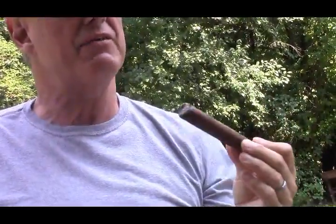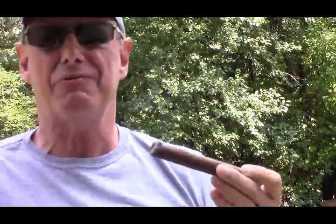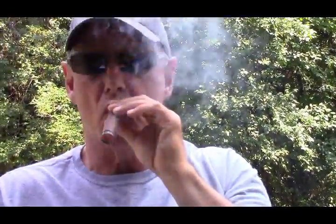Okay, I gave that one a good lighting. First impressions: definitely a Maduro, pretty strong. I'm going to give it full-bodied — it's full bottom. Pretty good, pretty spicy, chocolatey.